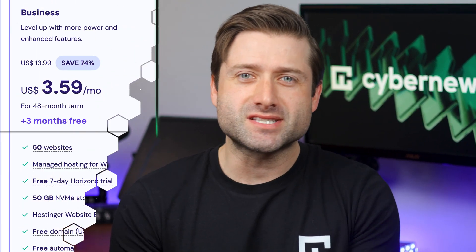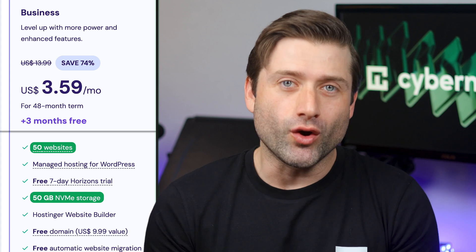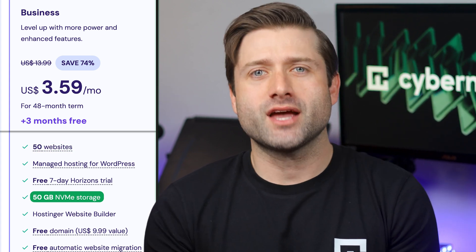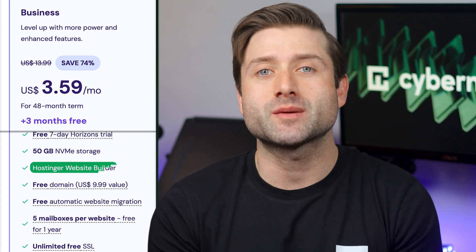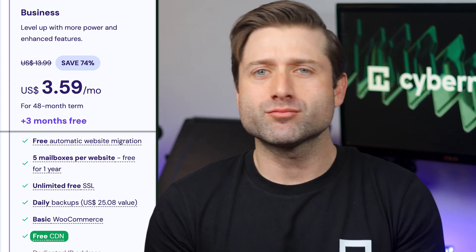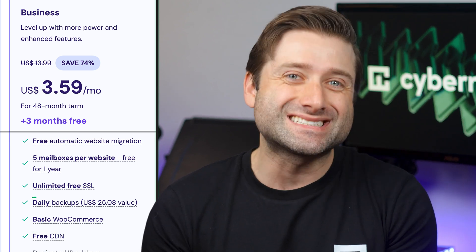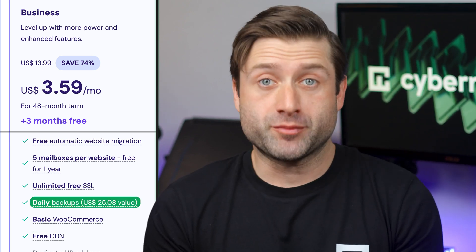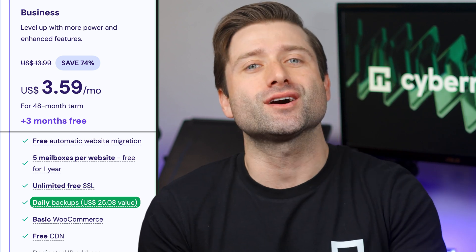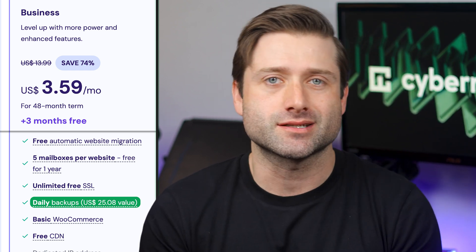So why and when should you upgrade to the business subscription? Well, aside from doubling your resources, you also get NVMe storage, currently the fastest available. On top of that, you can start selling online with Hostinger's website builder, access a free content delivery network, and most importantly — at least for me — get daily automatic backups. If you're planning to run a heavier website, juggle multiple smaller projects, or launch an online business, this is the plan to go with.